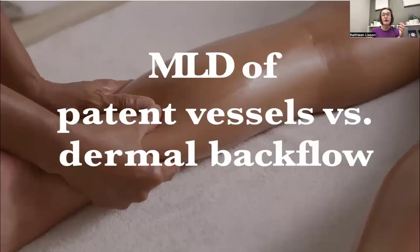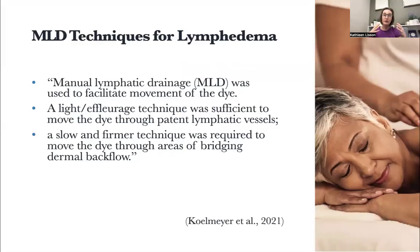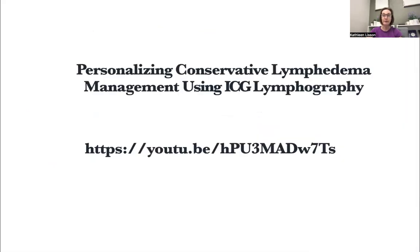What about MLD of patent vessels versus vessels with dermal backflow? Using the dye with MLD to move it, they found all it takes is a light effleurage technique to move the dye when it's through patent lymphatic vessels. The change in technique is when you're bridging dermal backflow — you need a slower and firmer technique to move lymphatic fluid in a place of dermal backflow. If you want a deeper dive into lymphedema management and the ICG and the lymphatic system, this YouTube video is a great resource.